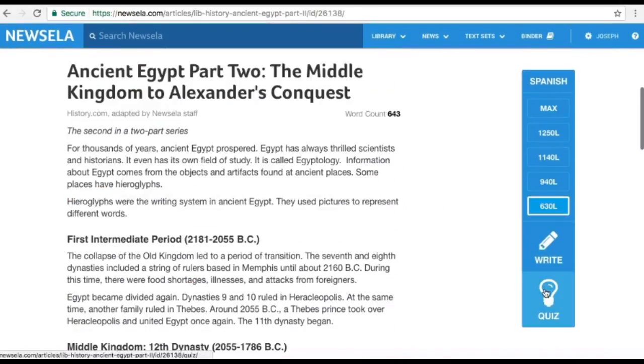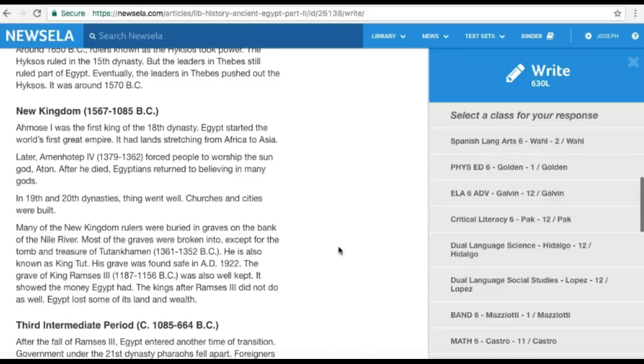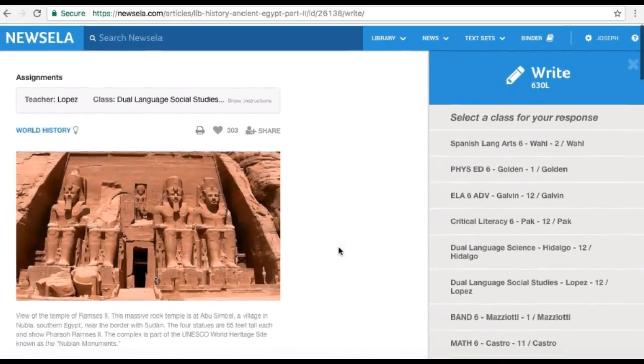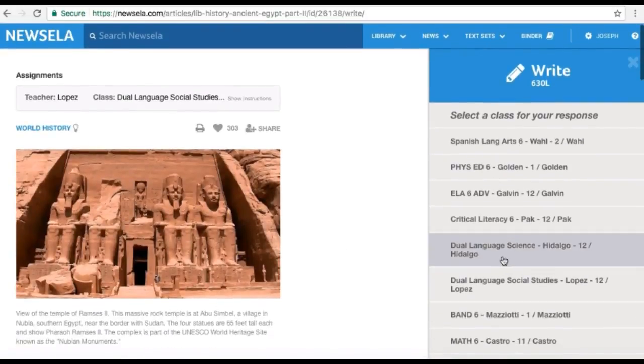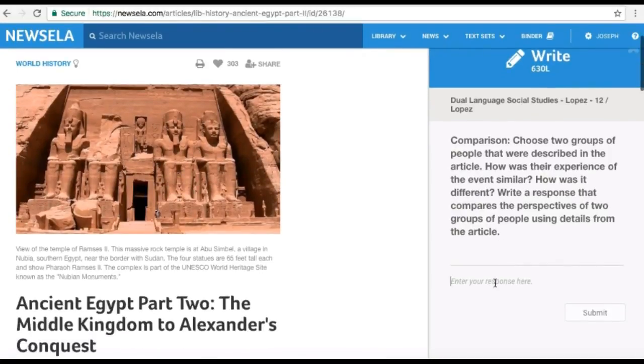When you're ready to answer, you want to click on Quiz and answer the questions. For the written part, you want to make sure you click there and then choose the class that you're going to submit this to. For example, if you're writing something for social studies, you want to click into your social studies class. It's very easy — you just type your response, and then click Submit when you are done.